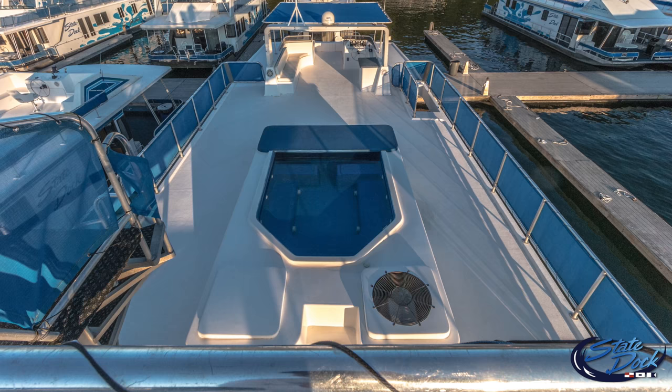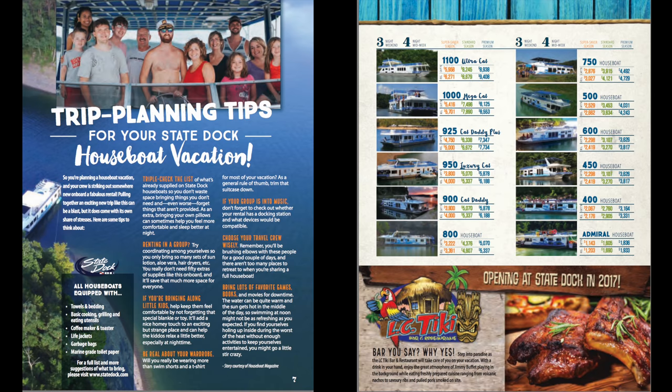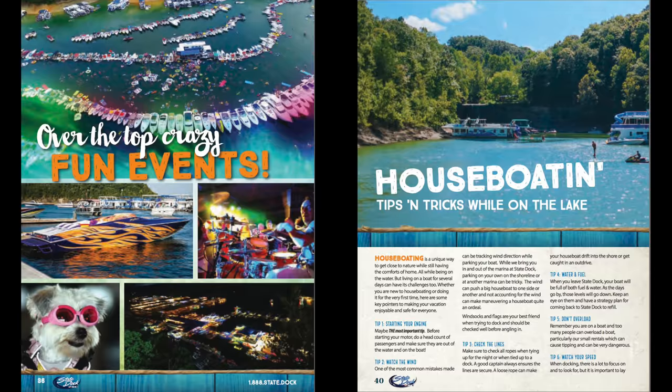Need a brochure? Our website has a lot of useful information about our luxurious houseboat rentals on Lake Cumberland, but sometimes it's just nice to have an actual brochure in your hands so you can show it to your friends and family when you're planning your trip. You can check out the version by visiting our website to see it online or to request one by mail.